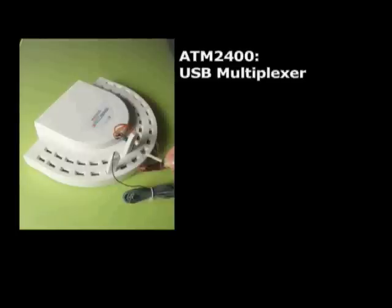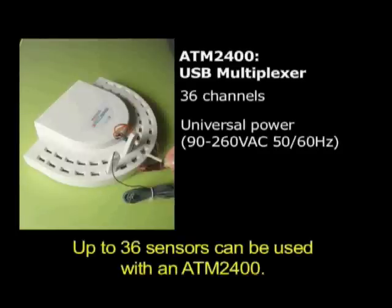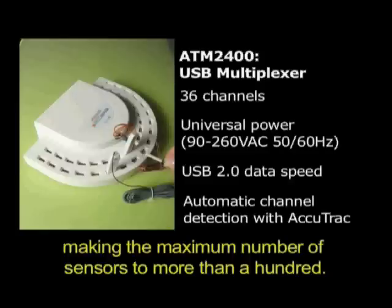Up to 36 sensors can be used with the ATM 2400. Several ATM 2400s may be used at the same time, making the maximum number of sensors more than 100.